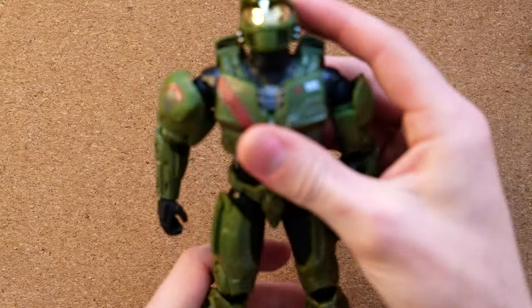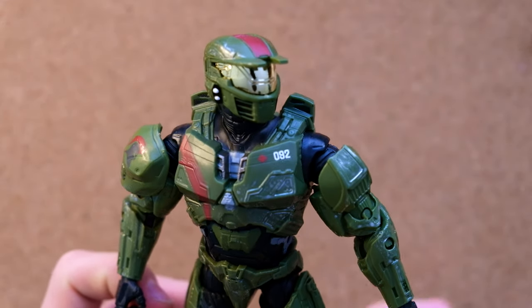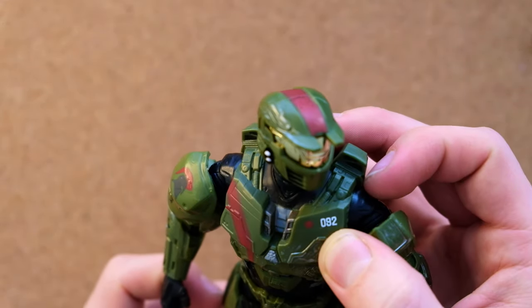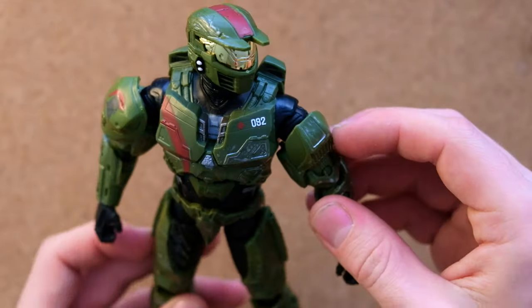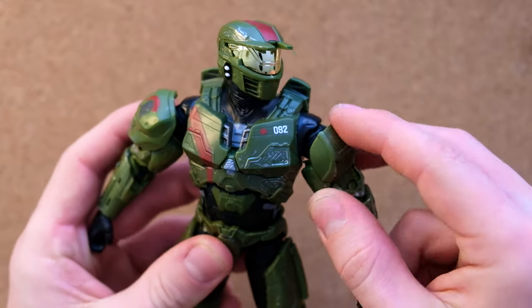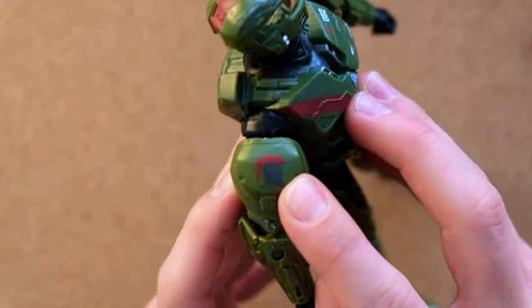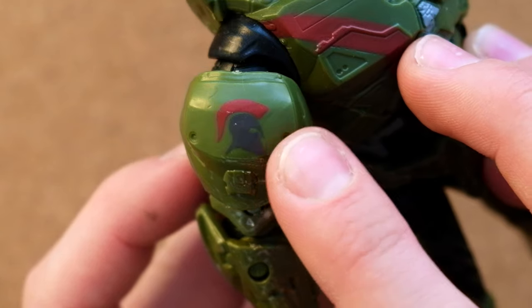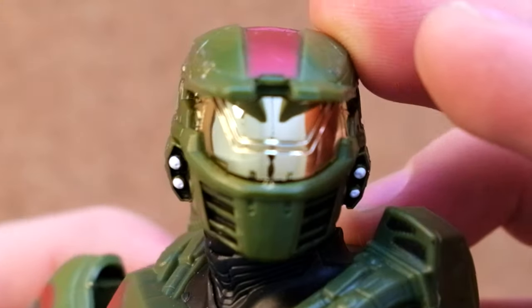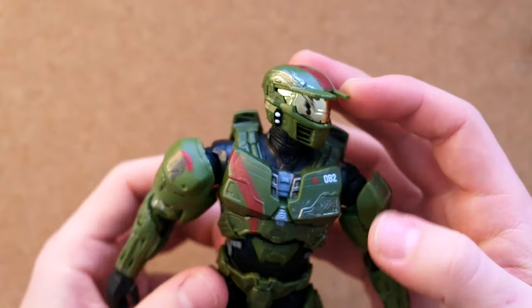Let's have a look at the actual figure. He looks really good — honestly, really nice. That 092 is very cleanly printed. The red stripes are what make Red Team so iconic. Everyone's like, why are they Red Team when they're green armor? No, they've got their red stripes. They look really fantastic, and that nice Trojan emblem there — a classic from Halo 4 and 5. The reflective visor is gorgeous — you can even see the camera reflected in the far-away shot. Really dope.